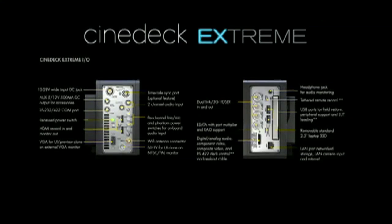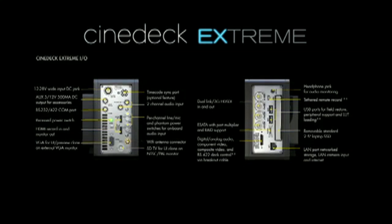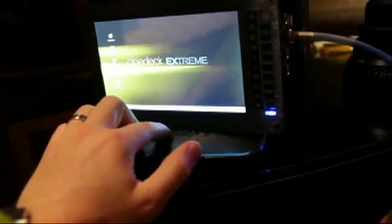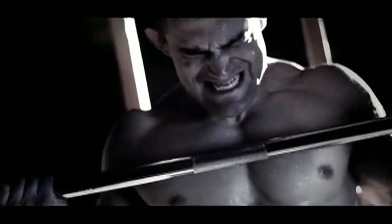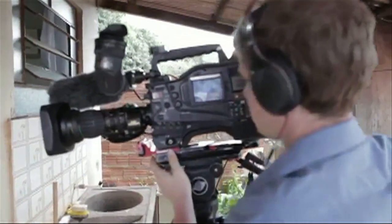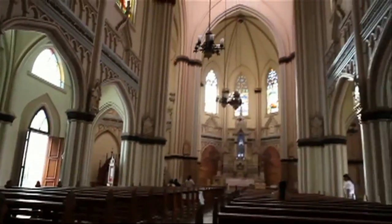Not only is it a master record device with all the top-end codecs, but it's a field monitor with some really cool camera assist functions. It is a major game-changer for us because when we get back into post, all of that footage is instantly ready in its editing codec. All we have to do is dump the files onto our editing RAID. It just makes it, again, an easy process. It is a 100% no-brainer.